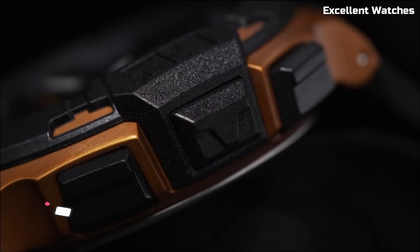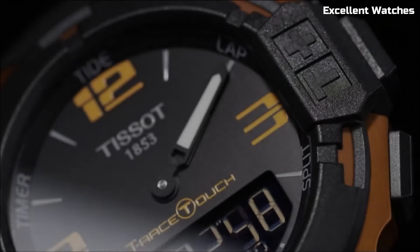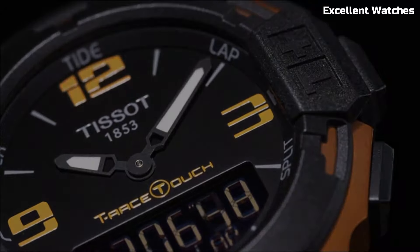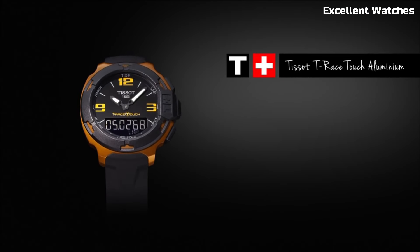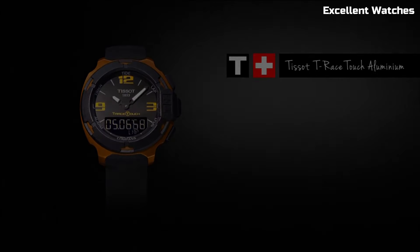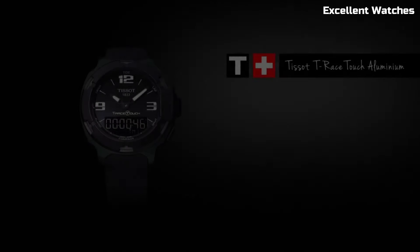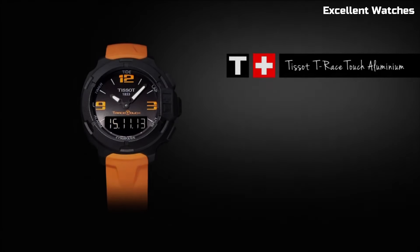The TISSOT T-Touch Solar is a groundbreaking timepiece that seamlessly blends style and innovation. This watch features a sleek, modern design and is powered by solar technology, ensuring eco-friendly, maintenance-free operation. Its standout feature is the touch-sensitive sapphire crystal, which allows users to access a variety of functions — including a compass, altimeter, barometer, and more — simply by tapping the crystal surface.